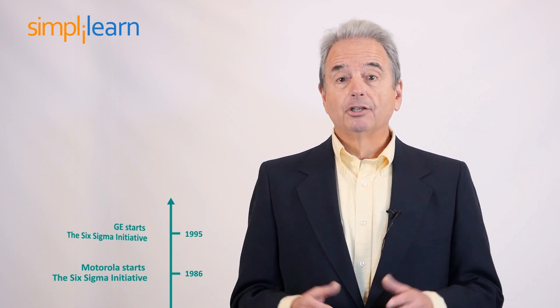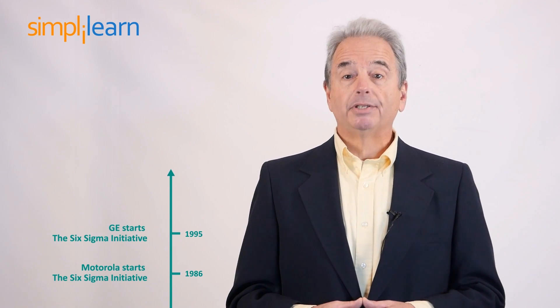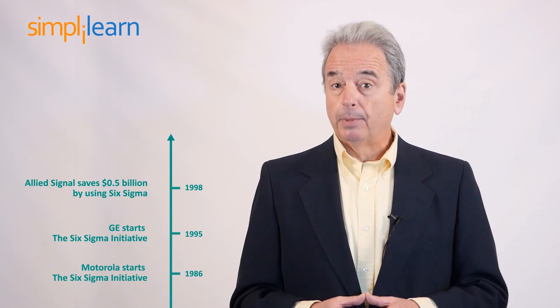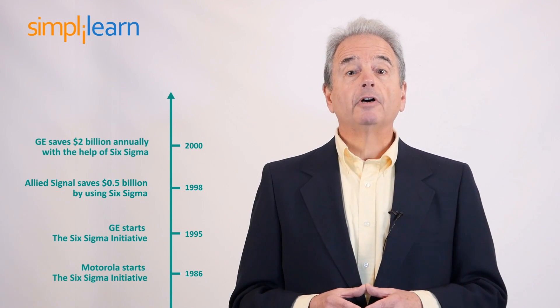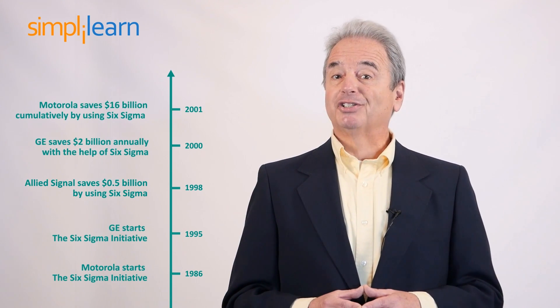Let's now look at the history of Six Sigma. In 1986, Motorola's Bill Smith and Michael Harry started the Six Sigma initiative. In 1995, Jack Welch initiated Six Sigma at GE to improve the entire business system. In 1998, Allied Signal saved half a billion dollars by using Six Sigma. In 2000, GE saved two billion annually with the help of Six Sigma. In 2001, Motorola saved 16 billion dollars cumulatively by using Six Sigma.